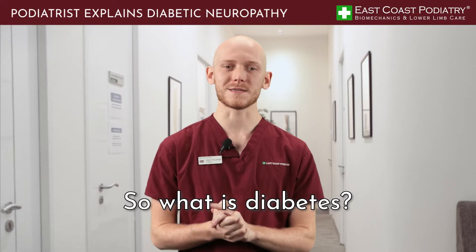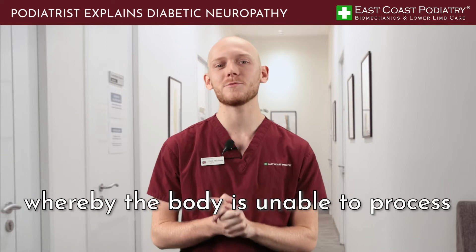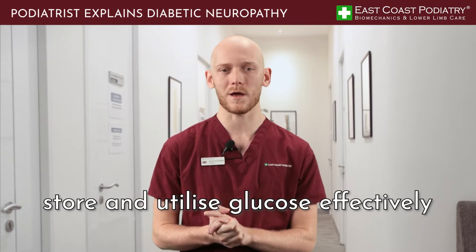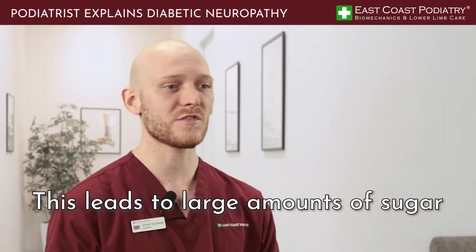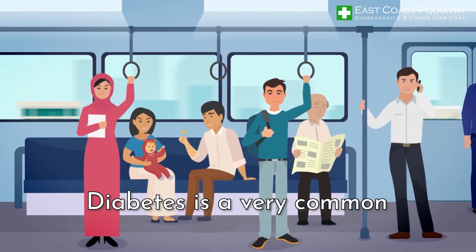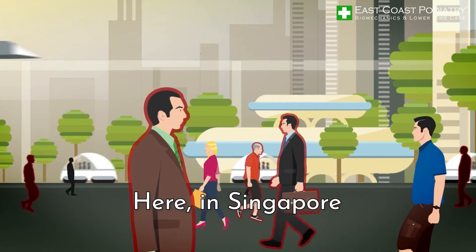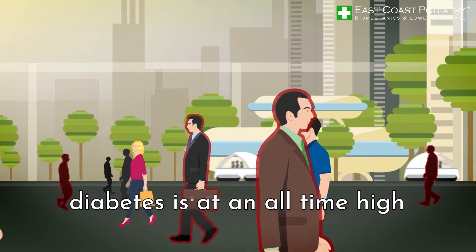So what is diabetes? Diabetes is a metabolic disorder whereby the body is unable to process, store and utilize glucose effectively. This leads to large amounts of sugar, otherwise known as glucose, in the bloodstream. Diabetes is a very common disorder worldwide affecting the young and old, and here in Singapore diabetes is at an all-time high.